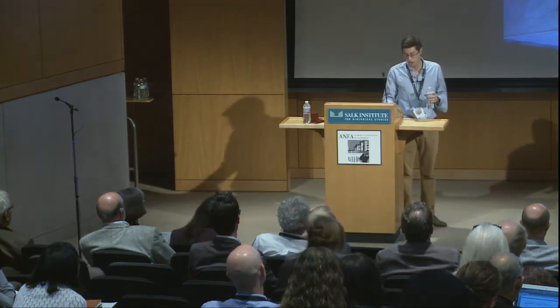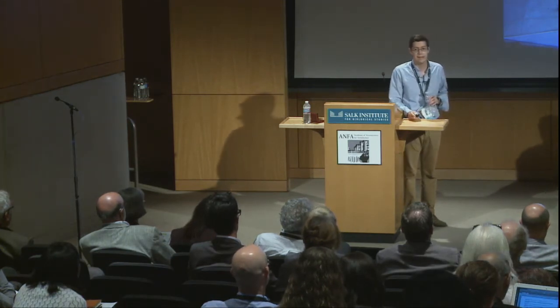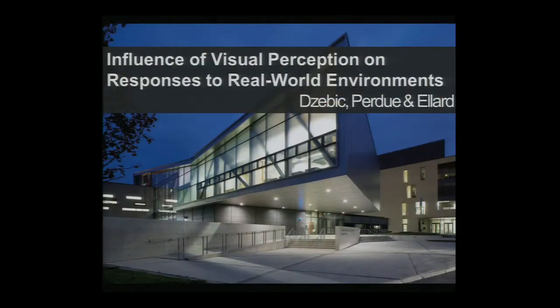The research I'm going to present today was done in collaboration with Stantec Architecture Limited, an architectural firm based out of Toronto, Canada. It was done in collaboration with Justin Perdue, who himself is an architect.